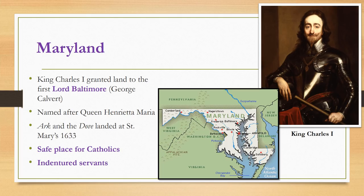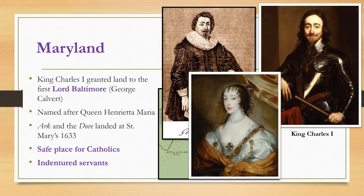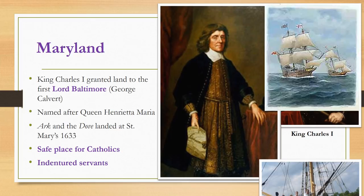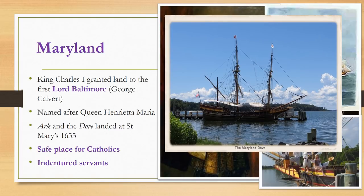King Charles the First granted the land south of the 40th parallel to the Potomac River, which is now Maryland, to George Calvert, the First Lord Baltimore. The Maryland colony was named after Queen Henrietta Maria, wife of Charles the First. The First Lord Baltimore died before settling the colony, so his son Cecilius Calvert, the Second Lord Baltimore, organized the expedition. Two small ships, the Ark and the Dove, set sail in 1633, carrying about 140 people on a four-month voyage across the Atlantic.